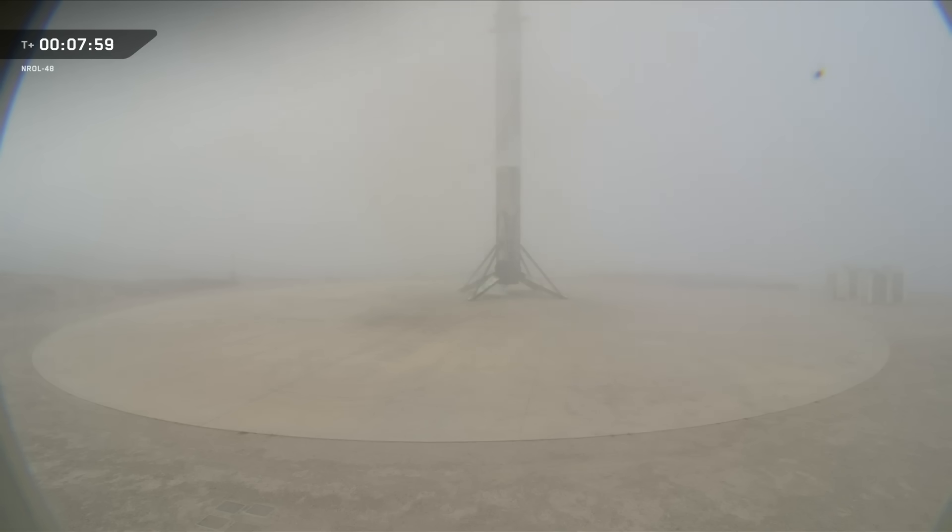As a reminder, we will not be showing any stage 2 or deployment views at the request of our customer. So with that landing of the Falcon booster, we will be bringing our webcast to a close. We'd like to thank the NRO for entrusting us with today's mission, and we'd also like to thank the Range and FAA for their support. If you're interested in more launch coverage, head over to spacex.com/launches for the most up-to-date information, and check out our new departure board featuring our upcoming launches with details such as mission name, launch and landing site, and liftoff time.